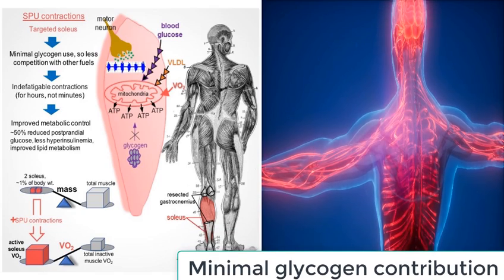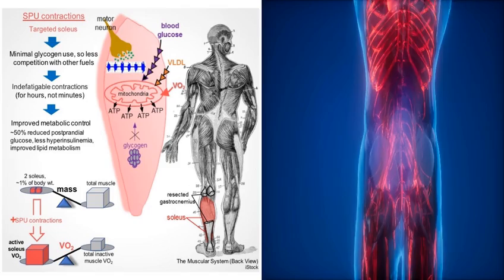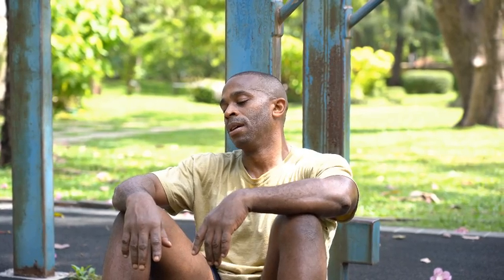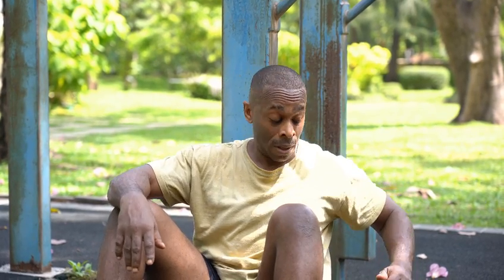Minimal glycogen contribution: muscle biopsies have revealed that the soleus muscle uses fuels such as blood glucose and fats rather than breaking down glycogen, leading to a lower than normal reliance on glycogen and reduced muscle fatigue.